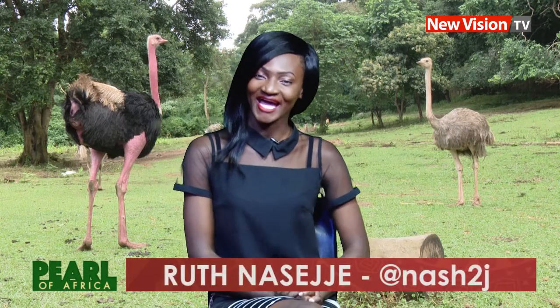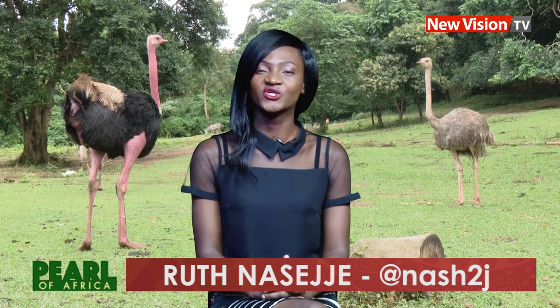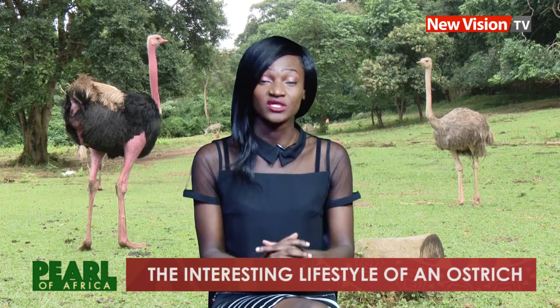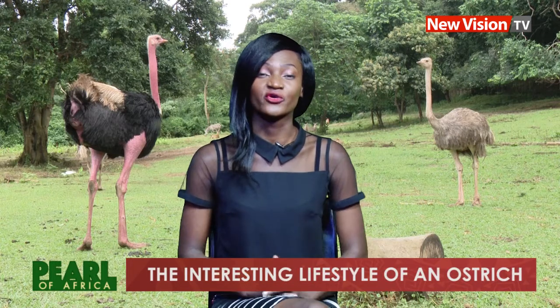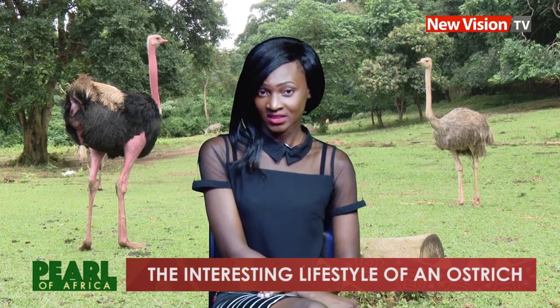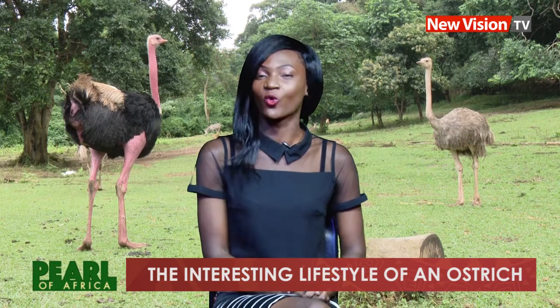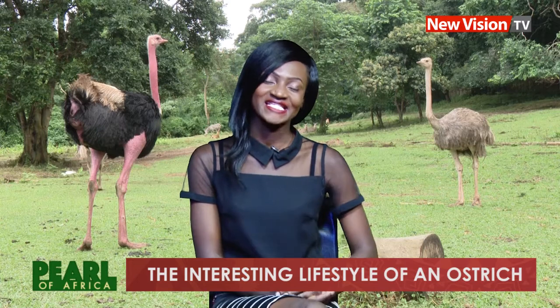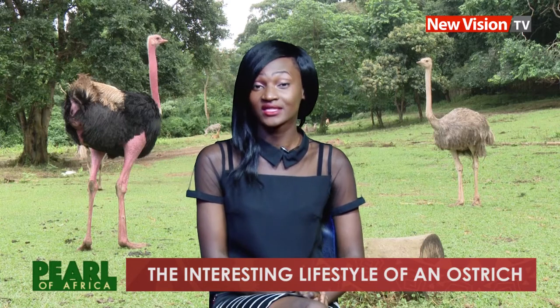It is always a pleasure to know that you're watching New Vision TV's Pearl of Africa Diaries with me, your pearl guide, Rorethi Naseje. As we continue to look at the animals here in Uganda, today we look at an ostrich. Did you know that an adult ostrich can hardly fit in a normal room? This is because the height of a room is about three meters, and that is the height of an adult ostrich. Or did you know that an ostrich's eye is bigger than its brain? We have these details and more about an ostrich in today's edition.